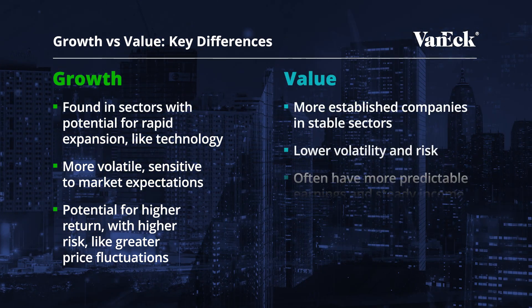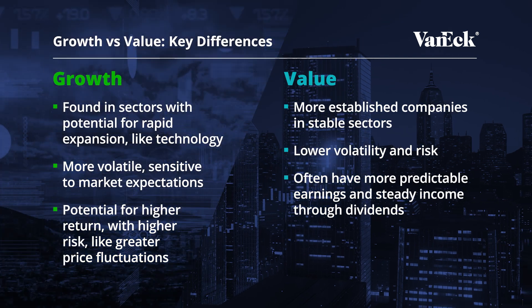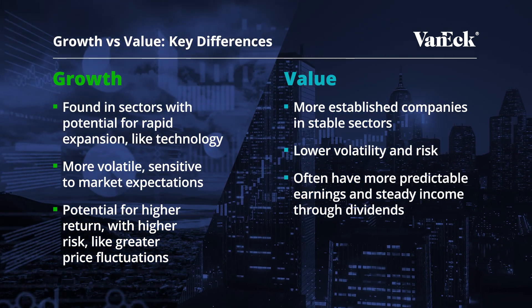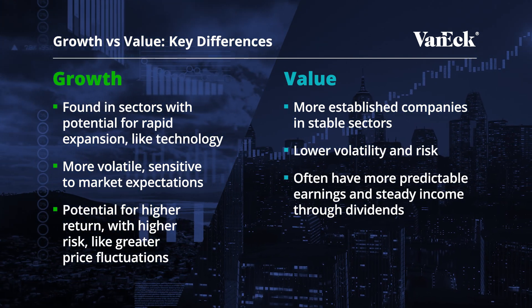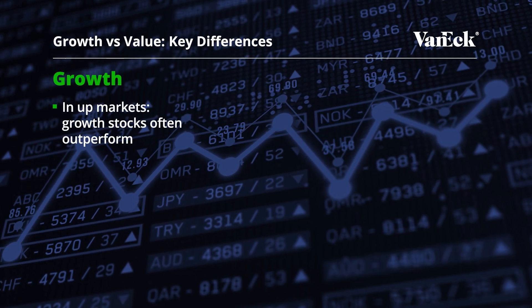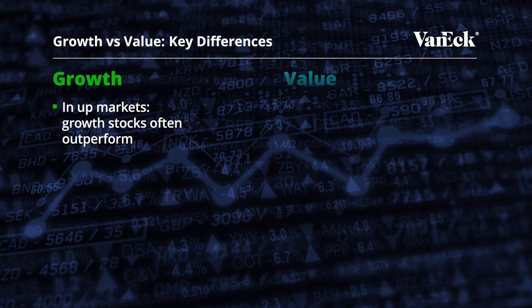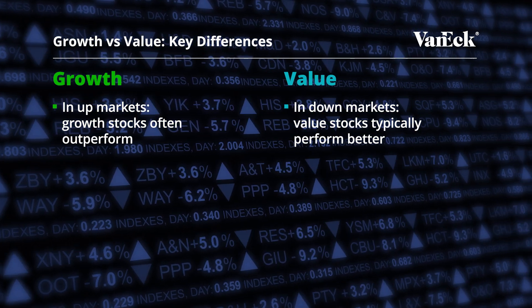Value stocks, on the other hand, tend to be more established companies in stable sectors. These companies might grow more slowly, but are generally seen as financially stable, leading to lower volatility and risk. While growth potential may be moderate, they often have more predictable earnings and provide steady income through dividends. In up markets, growth stocks often outperform due to their greater reinvestment for expansion. However, in down markets, value stocks typically fare better, thanks to their stability and lower volatility.